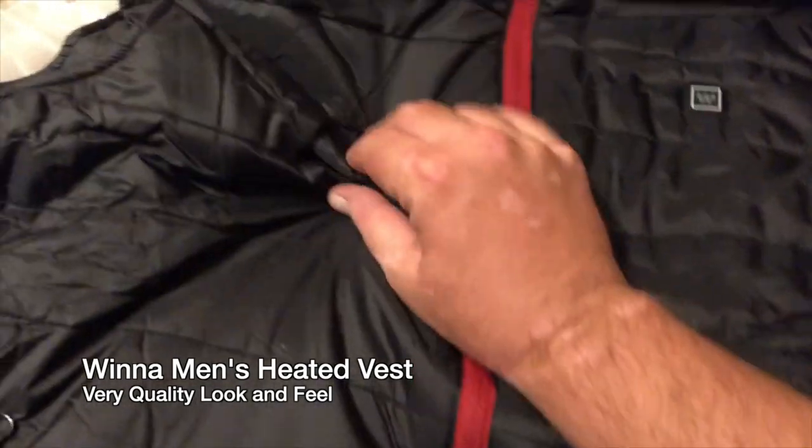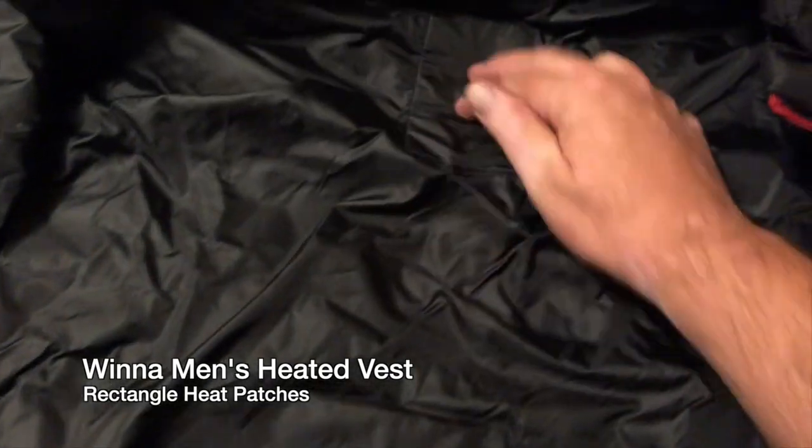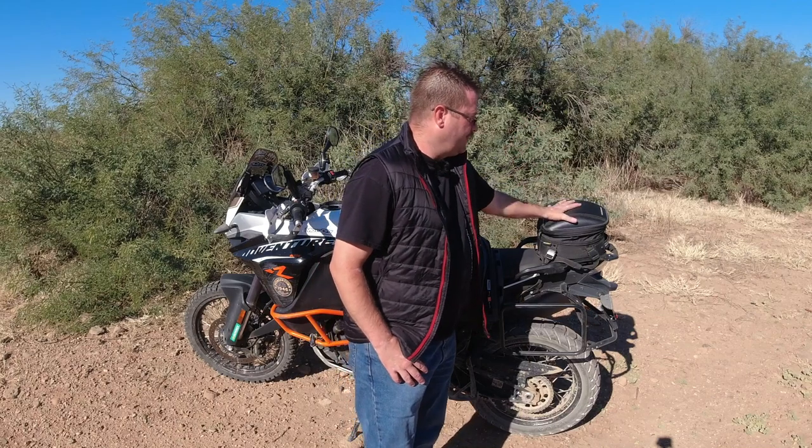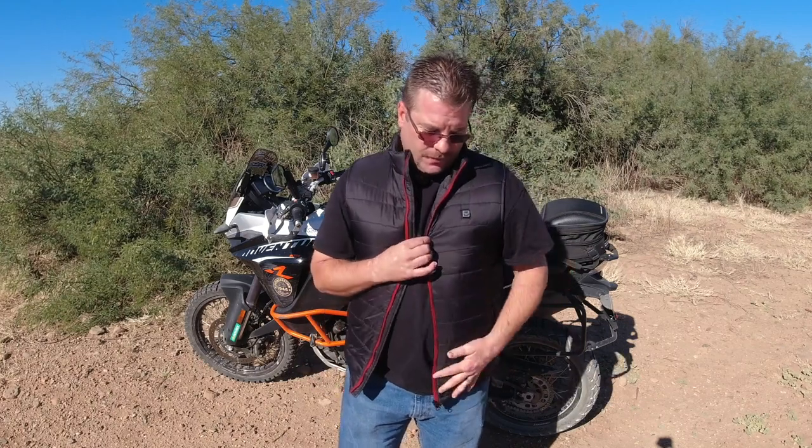Quick electric vest review: I've been wearing this vest for about two months now. I use it every single morning when I leave for work when it's around 50 degrees, and as soon as it gets warm I take it off and toss it in my tail bag — that's the Nelson Rig commuter tail bag. If you're interested, I'll put a link down in the description. It's super convenient — I love it when I'm out riding and don't want to wear a backpack but need to take a couple of things with me.